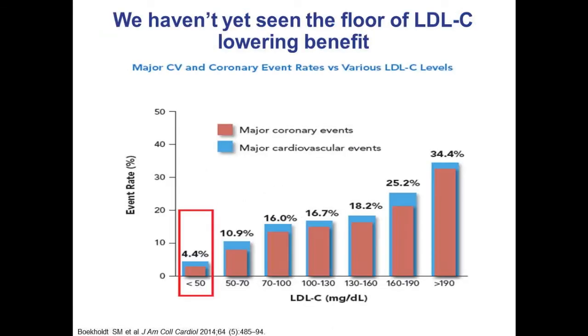Where we used to worry about lowering LDL cholesterol below a certain threshold — knowing that when we're first born our LDL cholesterol is 25 mg/dL, and as we mature and eat a westernized diet our LDLs go up — the mean LDL now is about 100. The lower the LDL cholesterol, the greater the reduction in major coronary and cardiovascular events, and now we're down to less than 50. The most recent information is that there doesn't appear to be any danger in the floor for reduction of LDL cholesterol.